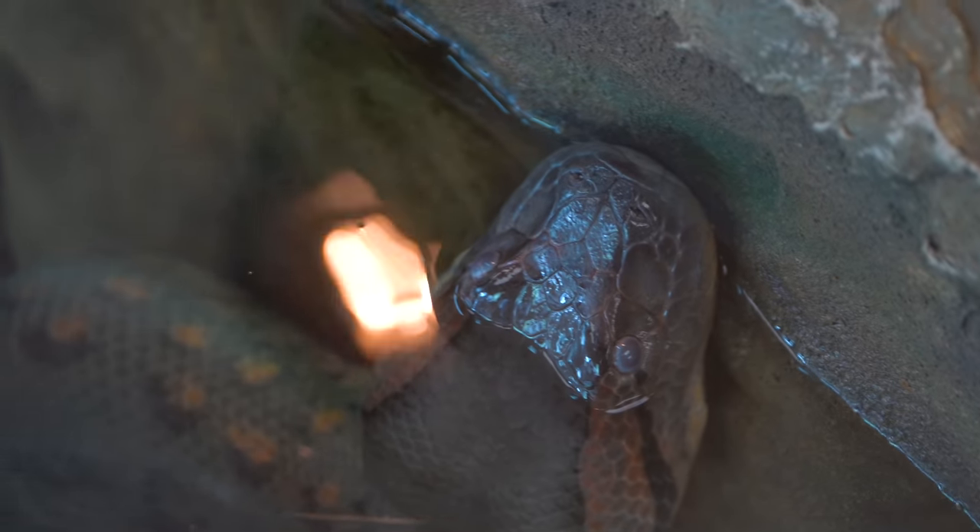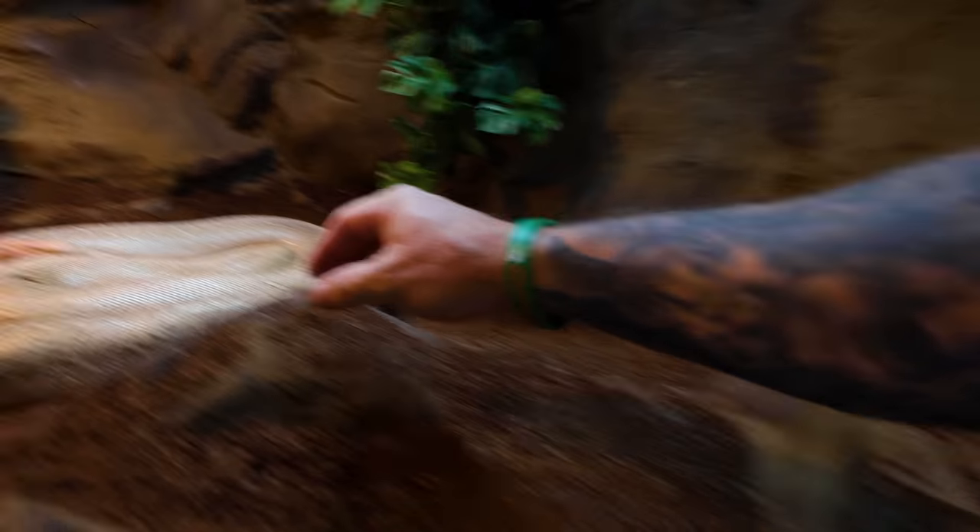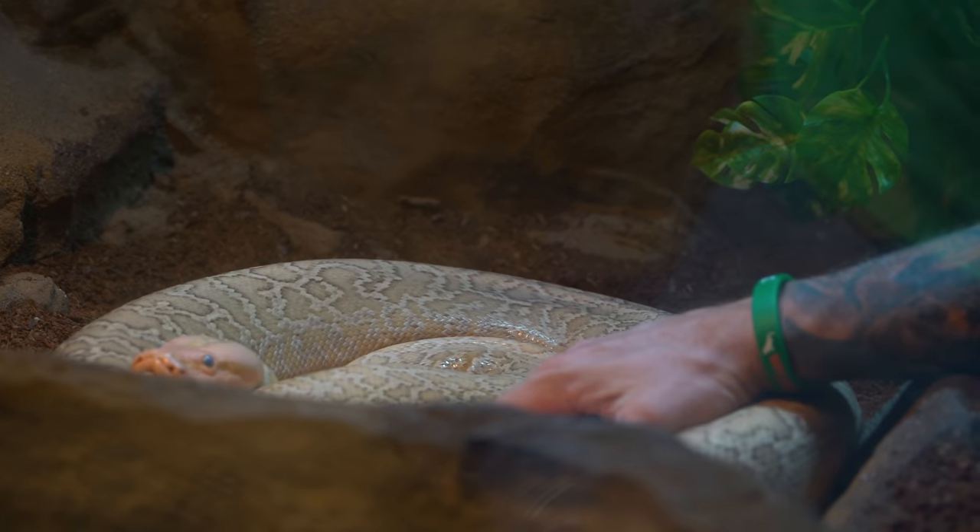We have Ivy, the gigantic anaconda. She represents one of the giant snakes, right? And what other species represent giant snakes? And of course we have Burmese pythons, one of them of course being Jeffrey, who's in shed right now but looks absolutely old.